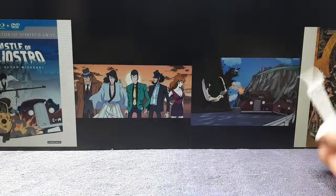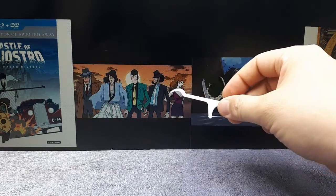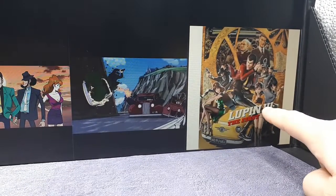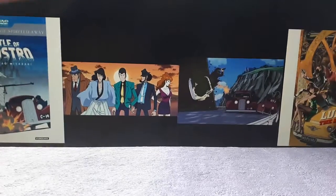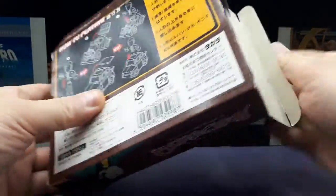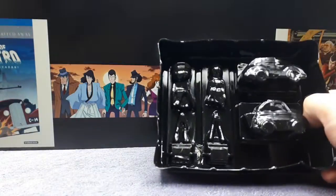Lupin the Third has been made into many cartoon TV shows and full feature movies. I'm not sure where all these images are from — this one is probably from the Castle of Cagliostro, but this one might be from a different movie. This one over here looks like a relatively modern CGI movie. Anyway, I haven't watched any of these, so let's just open this up.